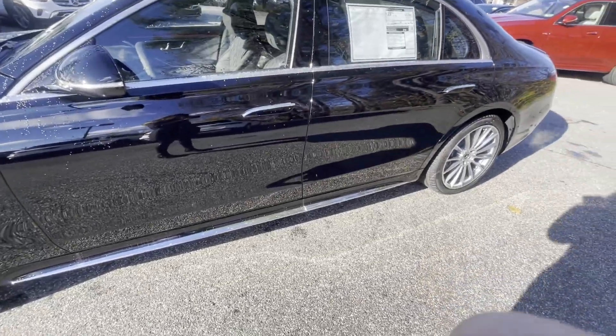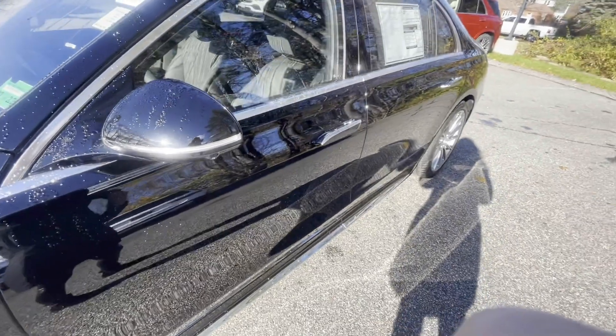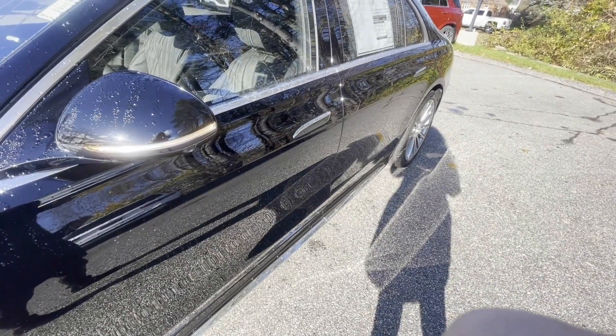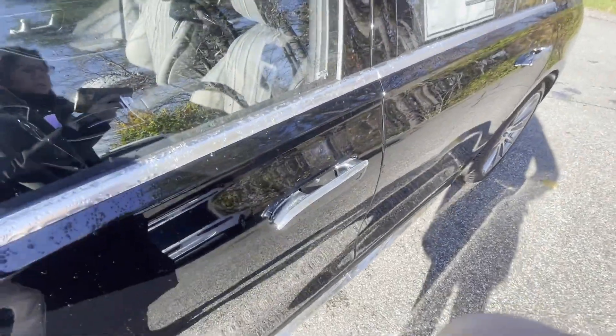First thing I'd like to show you guys is the handles on the door. Really cool feature — when you lock the car, those actually go right in like that. And then when you unlock it, the door handles come right out for you.